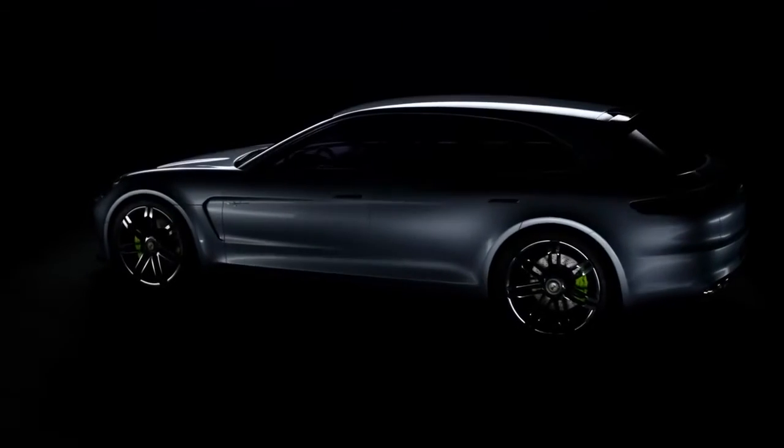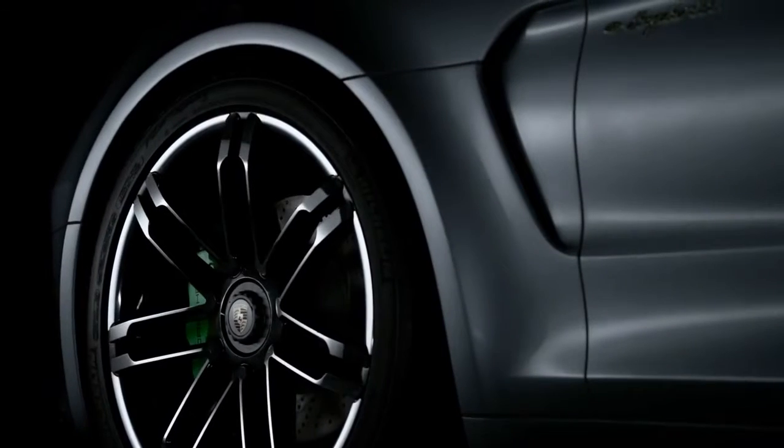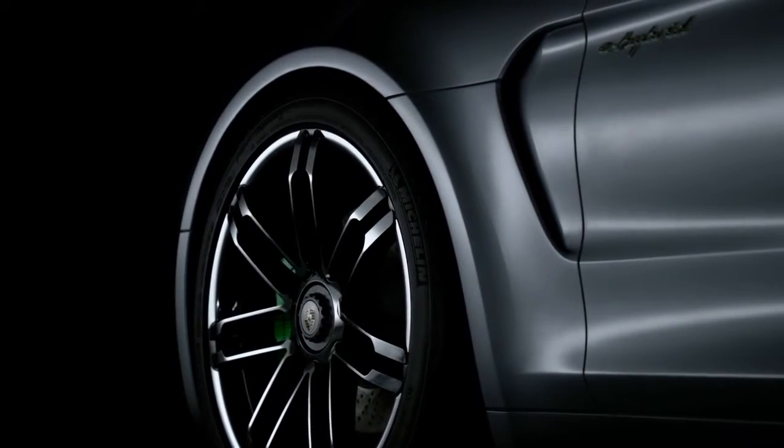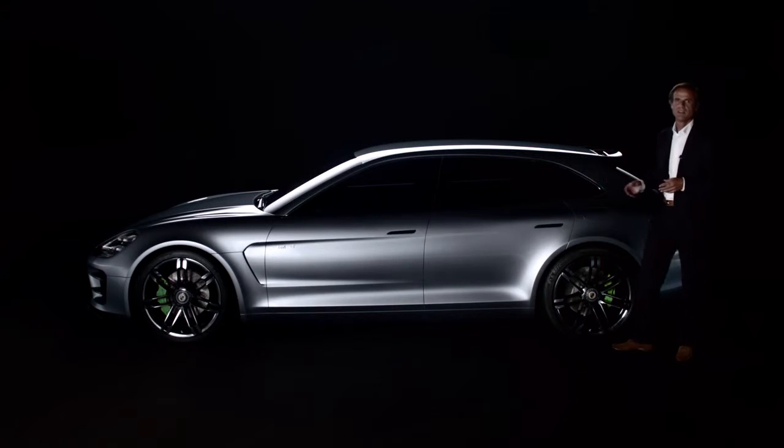From the side as well, the Sport Turismo lives up to its name. Wheels with a central locker and the side air outlet both clearly visualize performance. The roof's design line slopes downward and ends in the innovative concept of the spoiler.